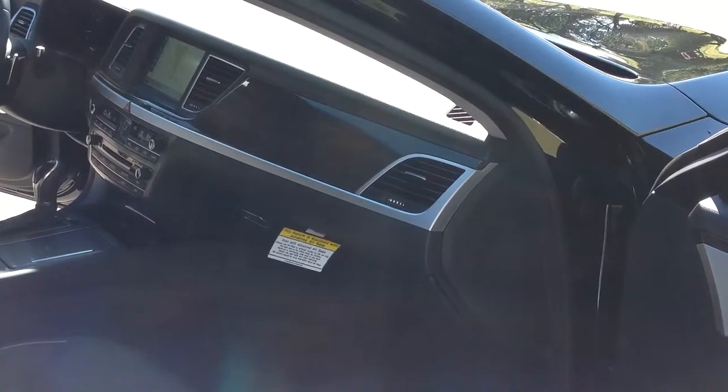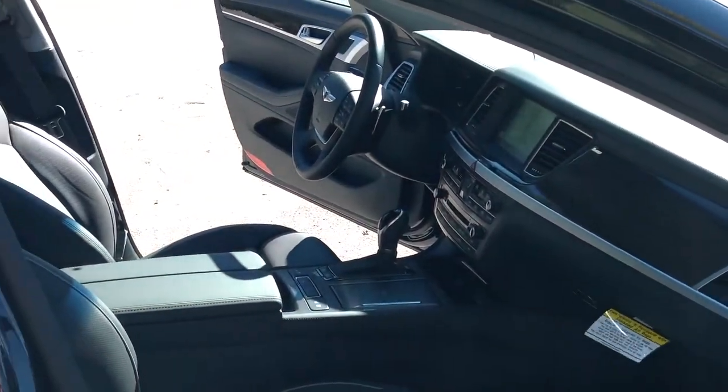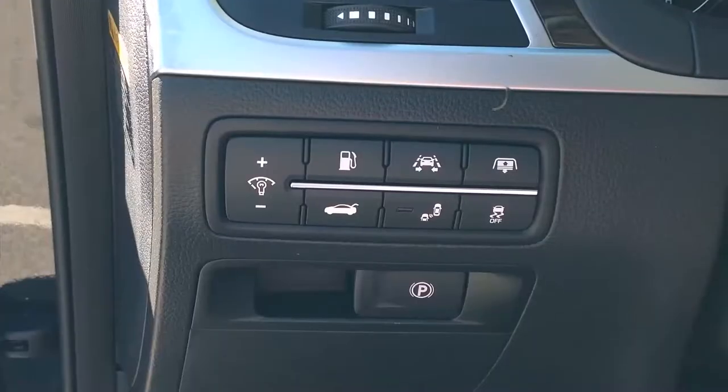The interior comes with ultra-premium leather and allows each driver to find the ideal comfortable position by injecting air into the seat bolsters. It also offers memory seating for up to two drivers and steering wheel audio controls.